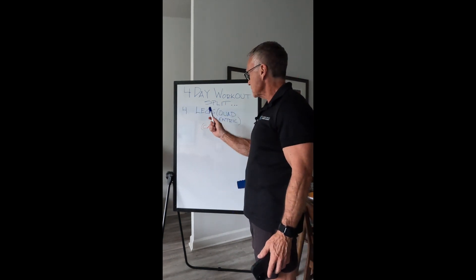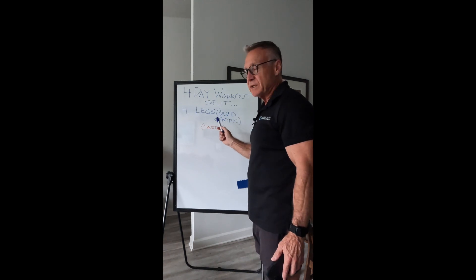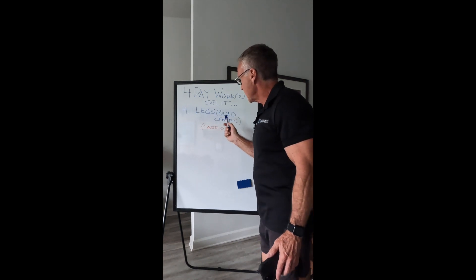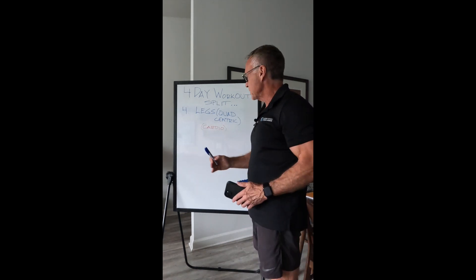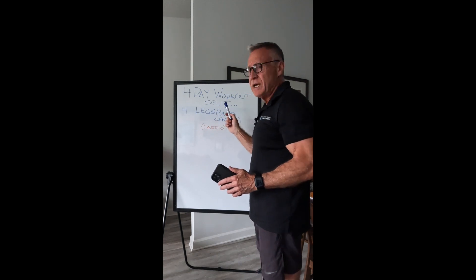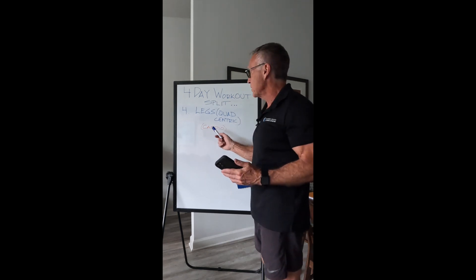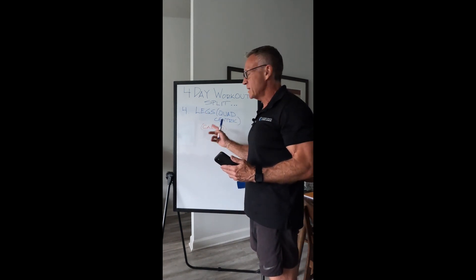Day four: legs. Can't skip legs. This is pretty much quad-centric. As mentioned on day two, I do hamstrings with shoulders, so no hamstrings on this day. I've also been doing some work on the abductor and adductor machines lately — just started that. I try to hit this day pretty hard since it's the only focus. And on leg day I'll limit cardio to at most 45 minutes to save the legs a bit for the workout.